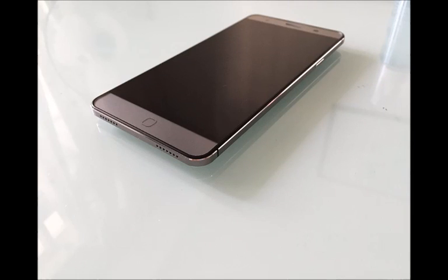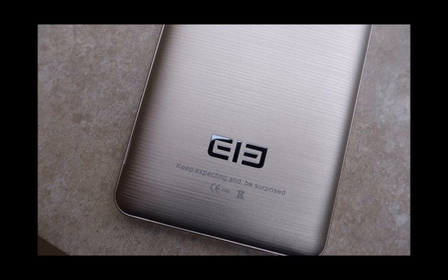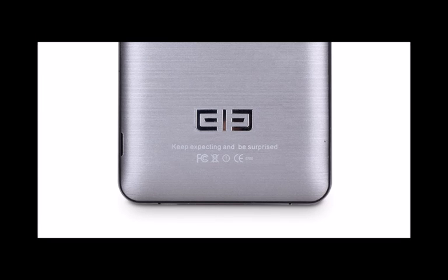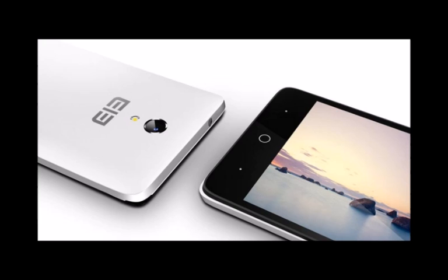After the Elephone P8000 reached our headlines last month, the Elephone P9000 recently stole the spotlight when it surfaced on the company's official website, where the handset's specifications confirmed a rather premium terminal. The P9000 is powered by a Helio X20 deca-core processor and 4GB of RAM, and will apparently be launched this October at the unusually high price of $499.